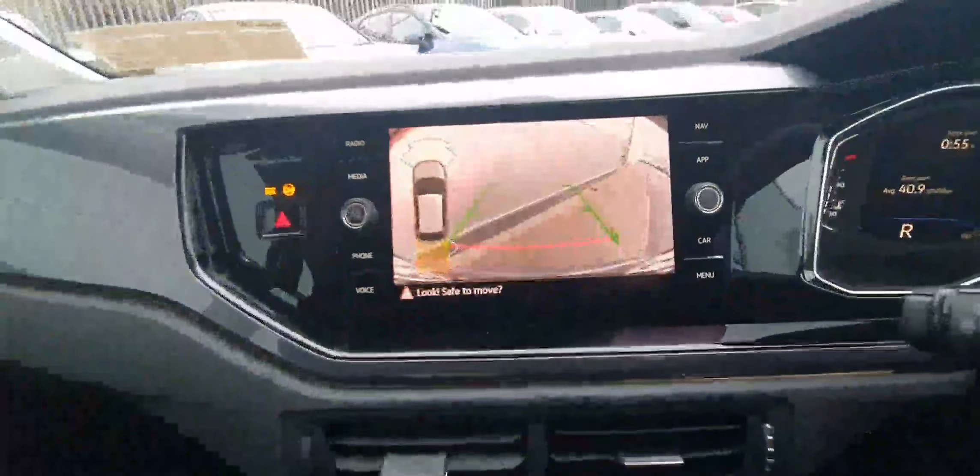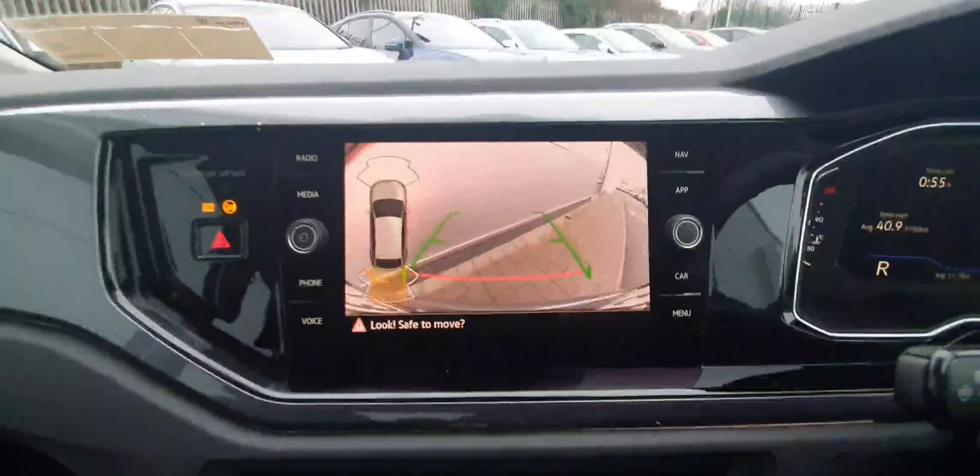This is an automatic, and as you can see when putting the car into reverse, we have a high-definition reversing camera with all-round parking sensors and a manual handbrake. The car also comes with automatic headlights and all-round electric windows with one-touch capabilities.